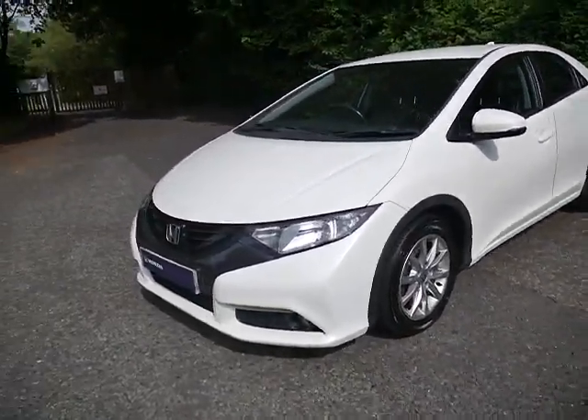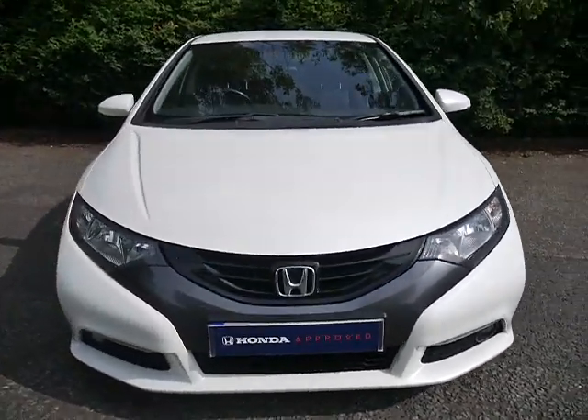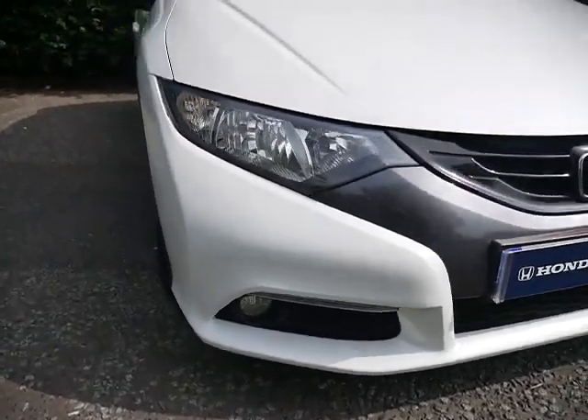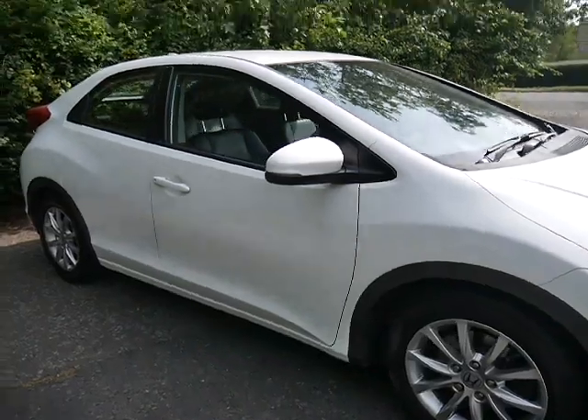Finished in the very popular white which goes lovely alongside your black front grille. We've got daytime running headlights as well and also 16 inch alloy wheels.